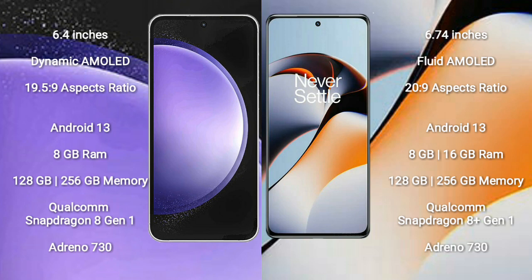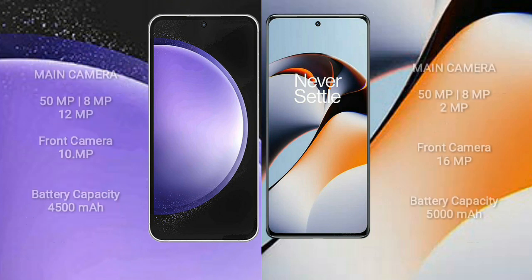Samsung Galaxy S23 FE features a Qualcomm Snapdragon processor and Adreno 730 GPU. OnePlus 11R comes with 8GB, 12GB, or 16GB RAM and 128GB to 256GB or 512GB internal storage, also with a Qualcomm Snapdragon processor and Adreno 730 GPU.